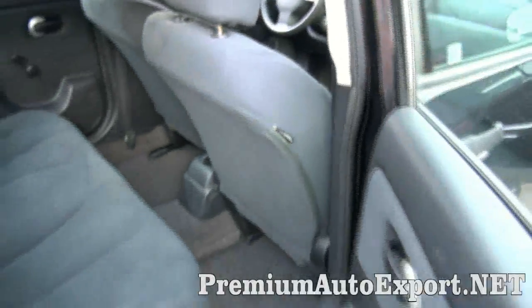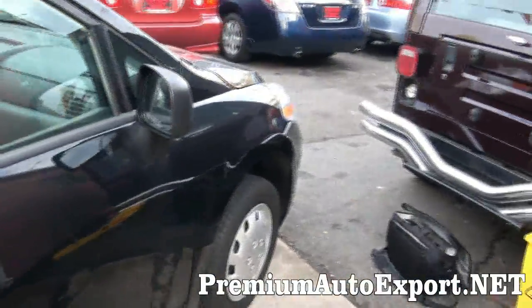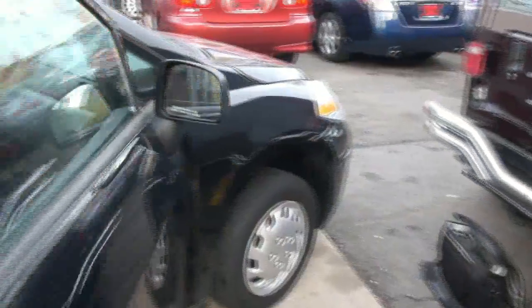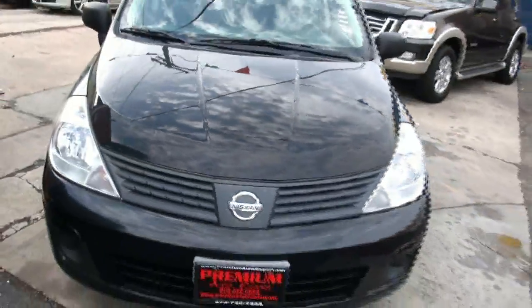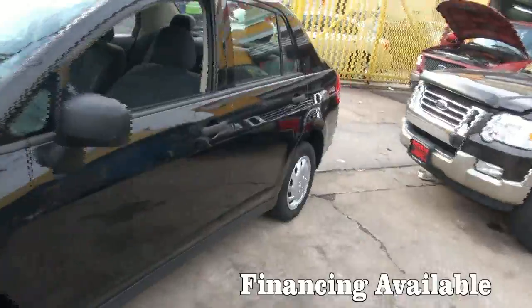This is definitely an economical automobile. Look at all the legroom back there — quite large, it really is inside, and very easy to drive. A lot of value in this automobile.